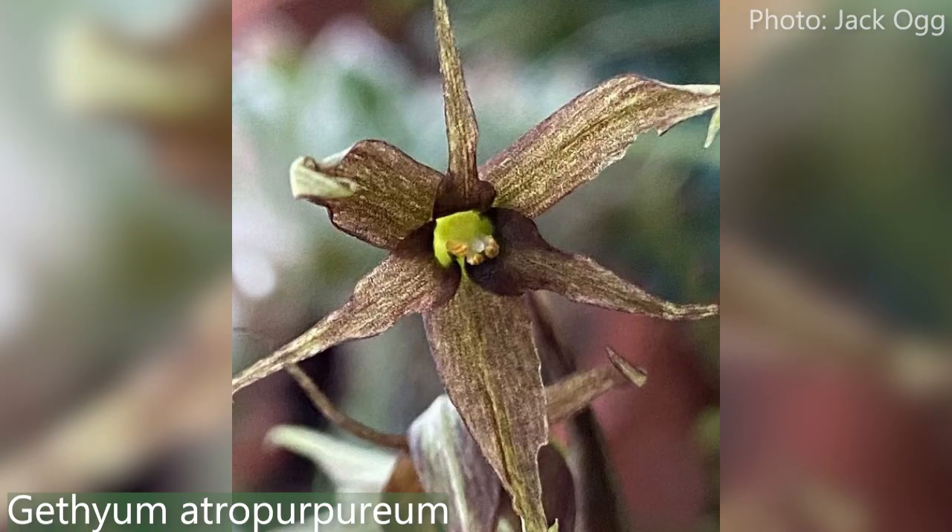That is an extremely long leaf, and I'm not even sure this plant is fully grown — this leaf can get a lot longer. It only ever makes one per bulb. Six-petalled, star-shaped flowers that smell like pond water — it's an unusual one. That one is Gethium atropurpureum.